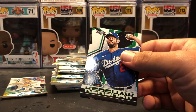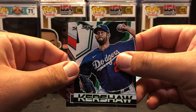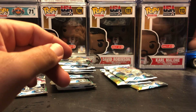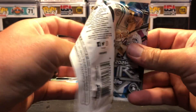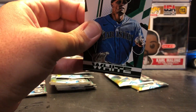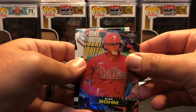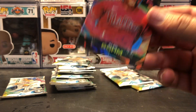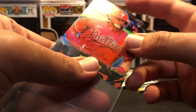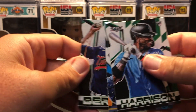I'll have to look up Jorge Oña — I don't know who he is specifically, but leave a comment if you think he's a good player. Clayton Kershaw and Luis Garcia rookies. Still waiting for a serial numbered card. Evan White. Giancarlo Stanton. Alec Bohm rookie ignition — that's nice, not serial numbered. Very cool card though. Monty Harrison. Kiebert Ruiz rookie. And Jose Berrios.